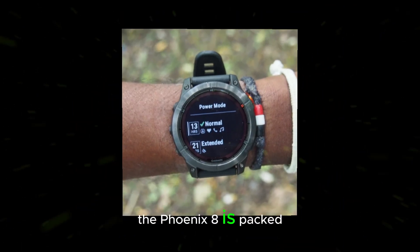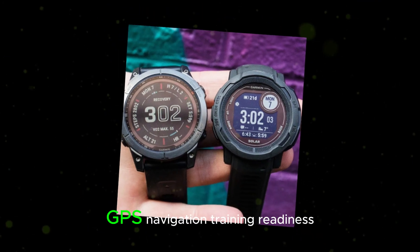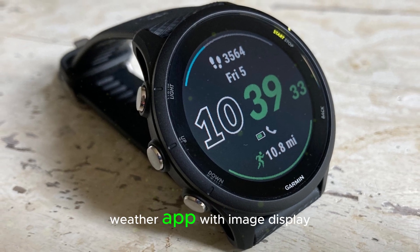The Fenix 8 is packed with a variety of features, including a flashlight, heart rate variability monitoring, GPS navigation, training readiness, a new UI with customizable watch faces, and a weather app with image display.